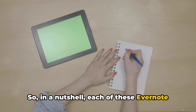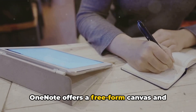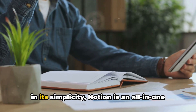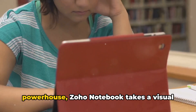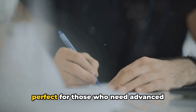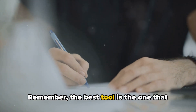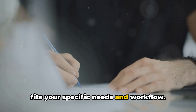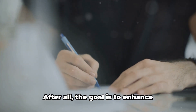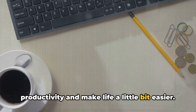So, in a nutshell, each of these Evernote alternatives brings something unique to the table. OneNote offers a free-form canvas and excellent organization. Google Keep shines in its simplicity. Notion is an all-in-one powerhouse. Zoho Notebook takes a visual approach to note-taking. And Bear is perfect for those who need advanced writing tools. Remember, the best tool is the one that fits your specific needs and workflow, so don't be afraid to try out these alternatives and see which one works best for you. After all, the goal is to enhance productivity and make life a little bit easier.